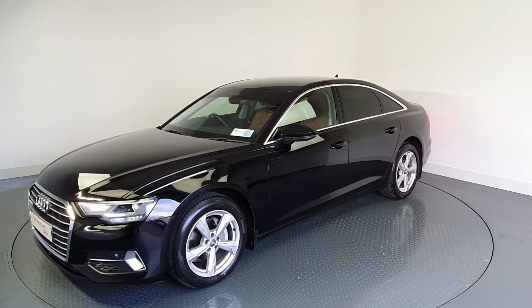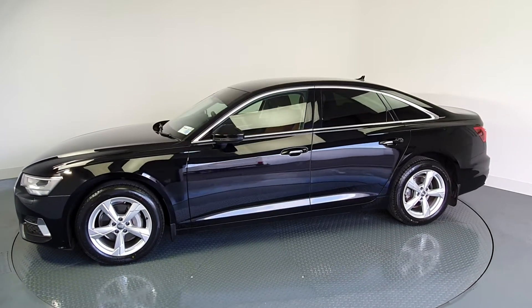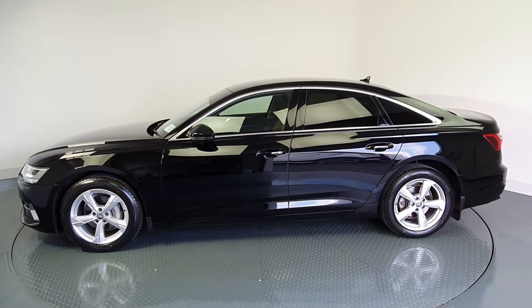The technician checks all the mechanical, interior and exterior aspects of the vehicle before giving your Audi a full road test and then provides a detailed written report.